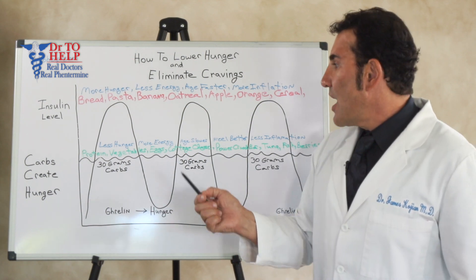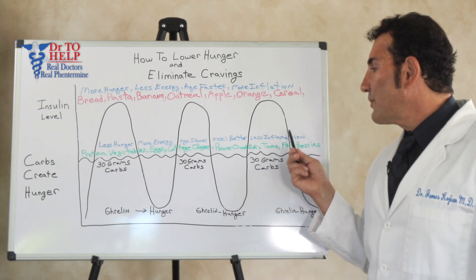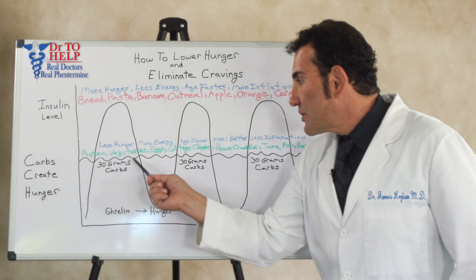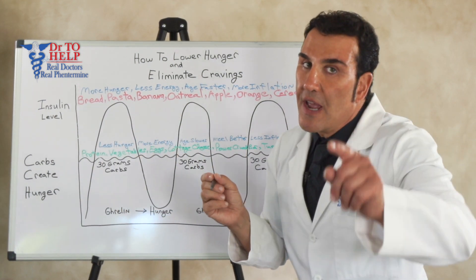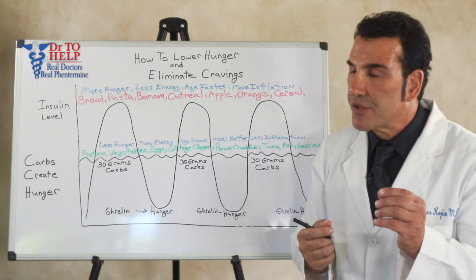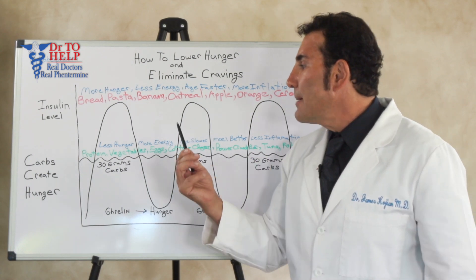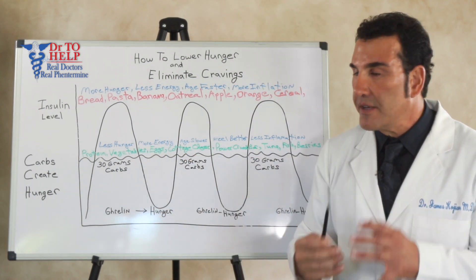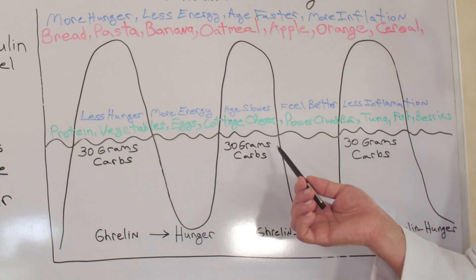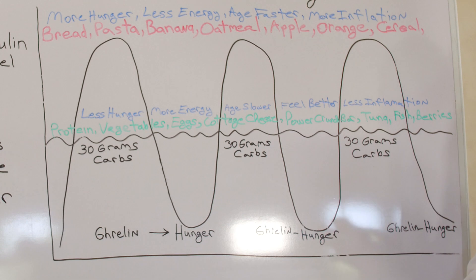Hunger doesn't show up because ghrelin doesn't show up. You eat less, you lose weight, you have more energy, you have less hunger, you even age slower and you have less inflammation, because your insulin level is low. High insulin levels create aging, high insulin levels create inflammation, high insulin levels damage cells. So by eating these right types of foods — protein, vegetables, and berries — 30 grams of carbs per meal: 30 grams for breakfast, 30 grams for lunch, 30 grams for dinner.